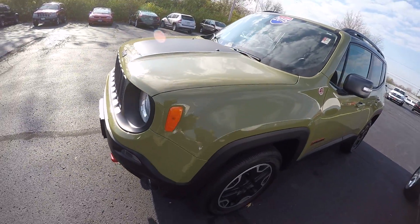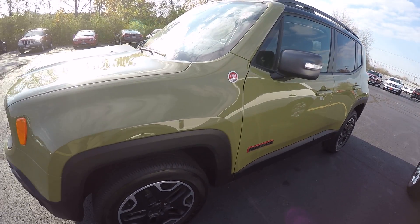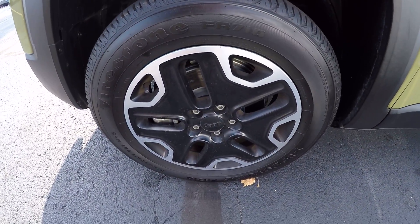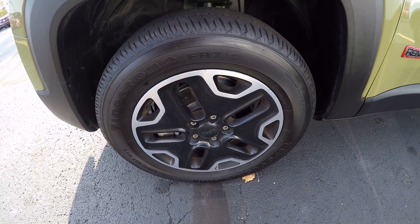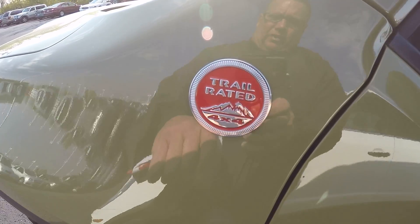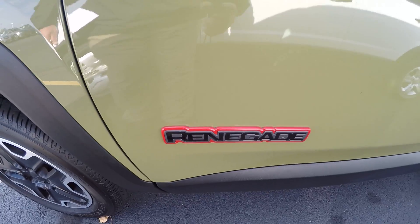This has got a 2.4 liter 4 cylinder in it, automatic transmission, painted aluminum 17 inch rims, and tires look great. This is trail rated — Trailhawk and Renegade badging.